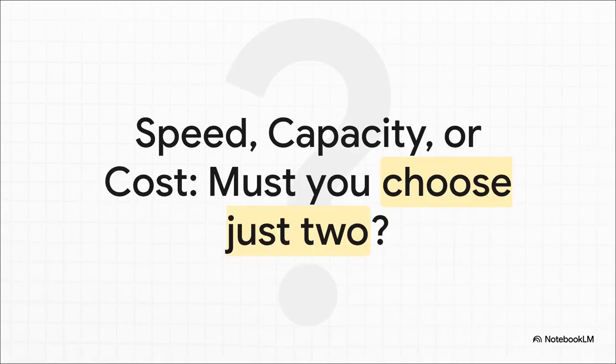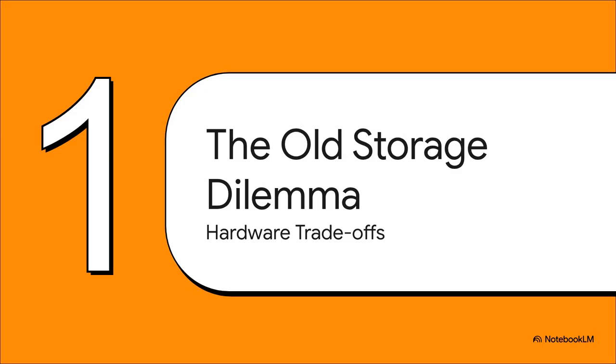For, well, forever, anyone managing storage has been stuck with this classic problem. It's like the iron triangle of storage. You want it to be fast, you want it to have massive capacity, and of course you want it to be cheap. The catch? You've always had to pick just two. This trade-off has really shaped how we've all built our storage systems for decades, forcing us into a corner between two very different kinds of hardware.